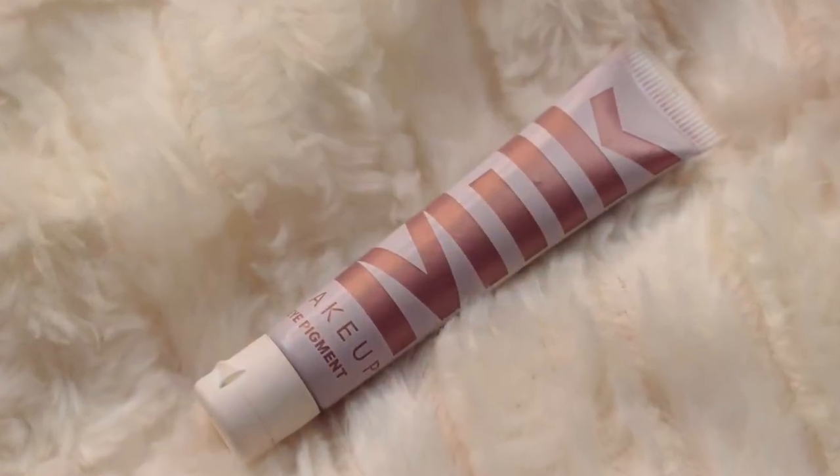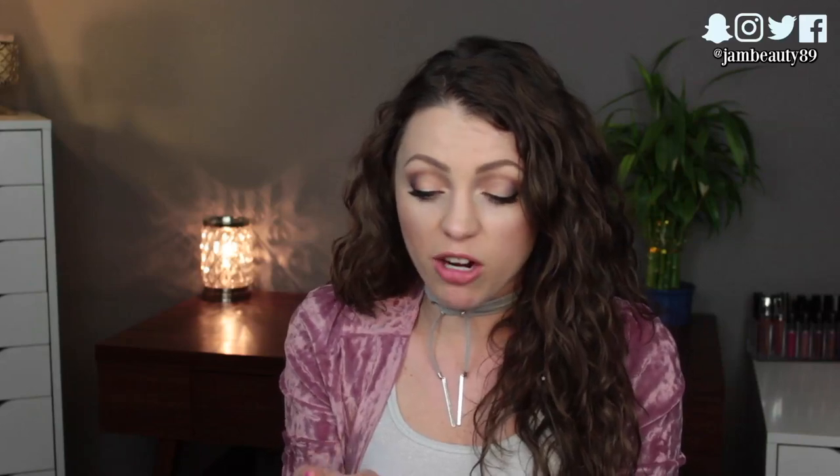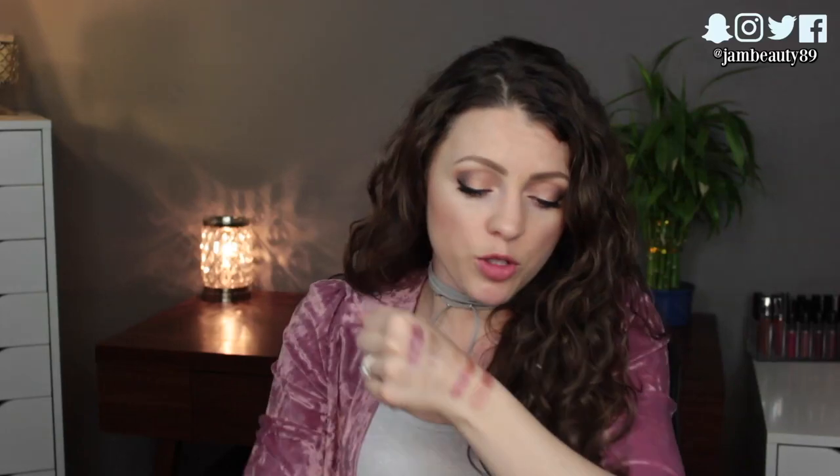I also brought my Milk Makeup Glitter Eye Pigment in After Party — I know some of you are rolling your eyes because I talk about this all the time, but it's so good. Look at that! I even tried layering the MAC Tan pigment on top — it just made it even more beautiful, a bit more tan. I'm pretty sure I wore the After Party pigment under whatever eye look I did every single night.